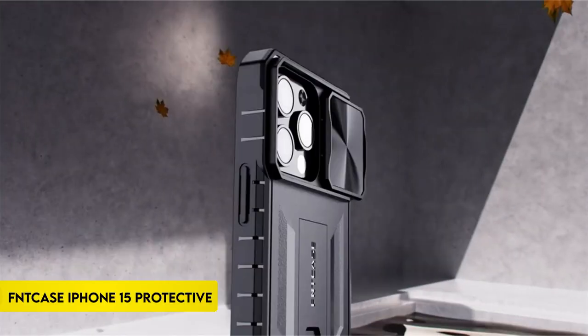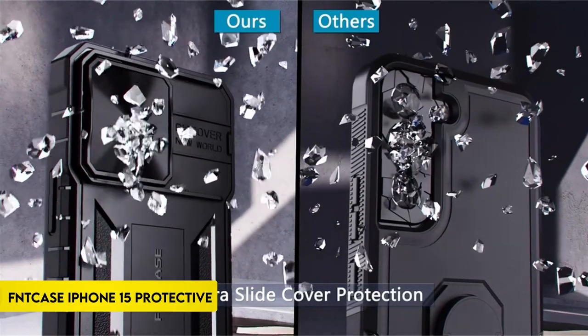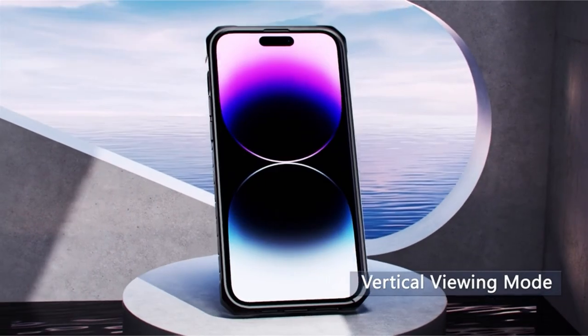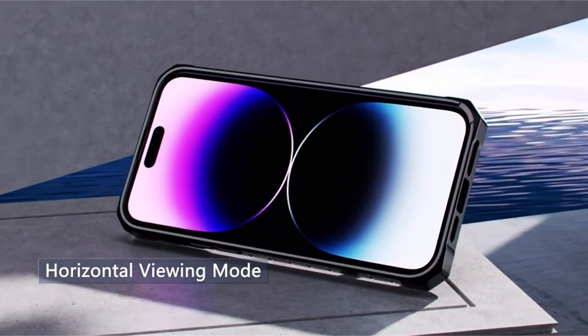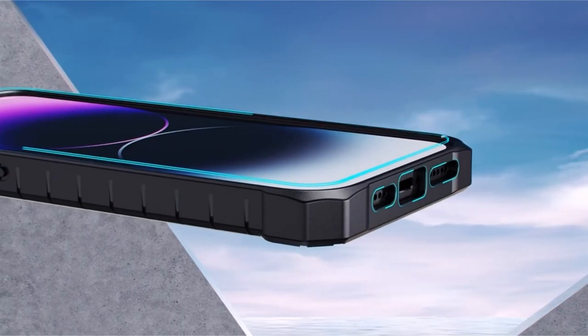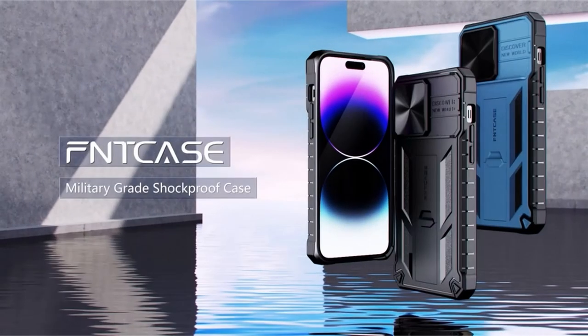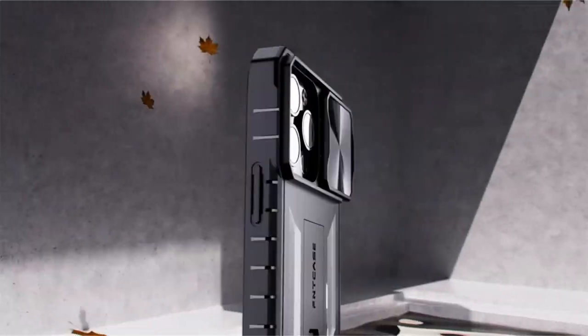On number 5: FimCase for iPhone 15 Protective Phone Case. FimCase introduces the perfect fit for the iPhone 15, a 6.1-inch device due out in 2023. The casing has accurate cuts that allow full access to all connections and buttons for convenient feature use.